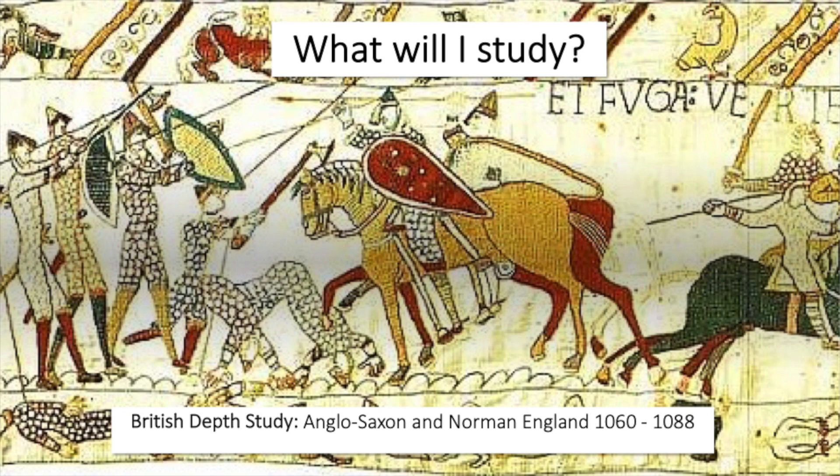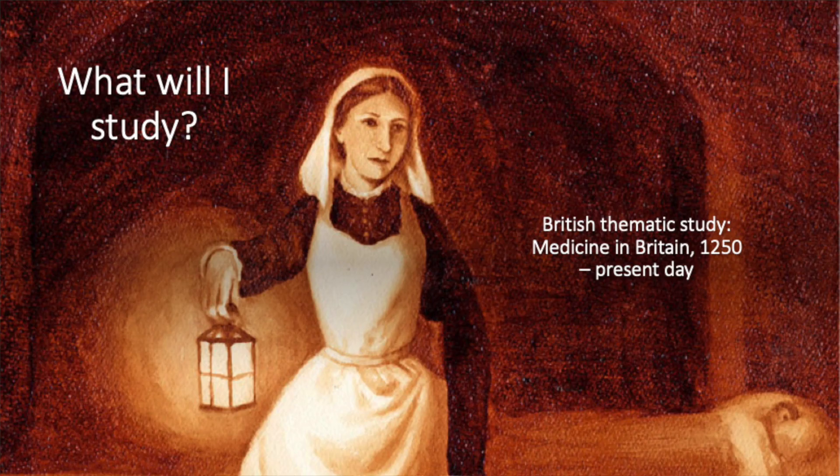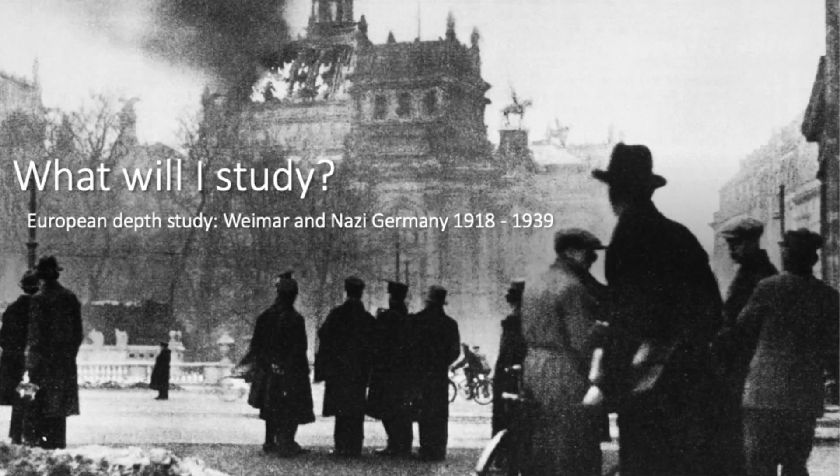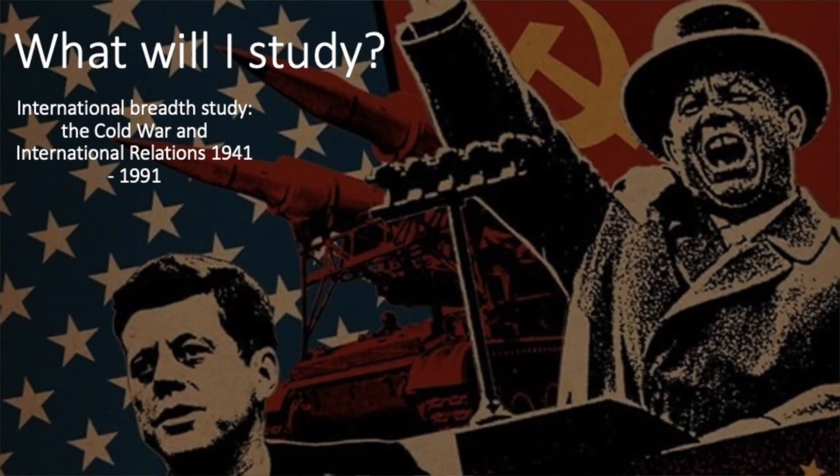In history there are five modules that we'll be studying in total. We'll be studying Anglo-Saxon and Norman England from 1066 to 1088. We'll be looking at medicine in Britain from 1250 through to the present day, and within that we'll also be looking at an environment study of the British trenches of the First World War. We also look at Germany between 1918 and 1939, and finally we look at the Cold War and international relations between 1941 and 1991.